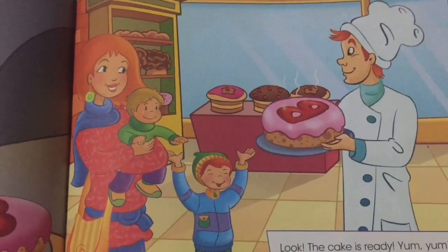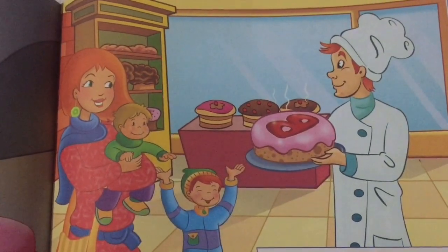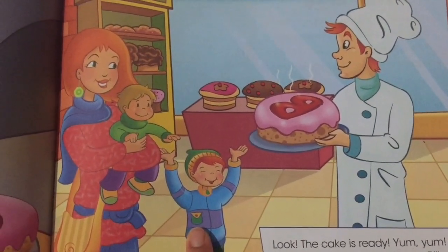Look, the cake is ready. Yummy, yummy. A cake for Ben and me, says Billy. Let's go home for tea.